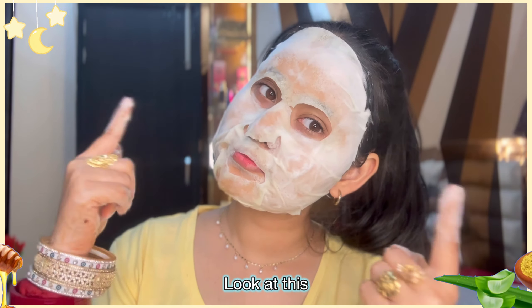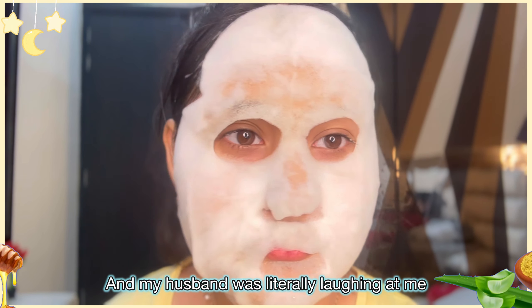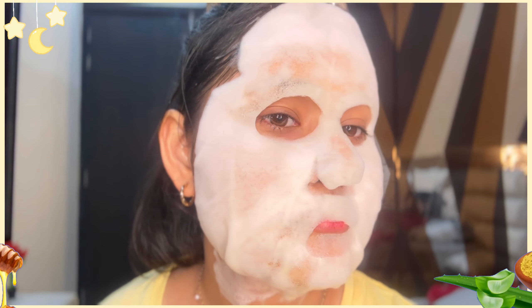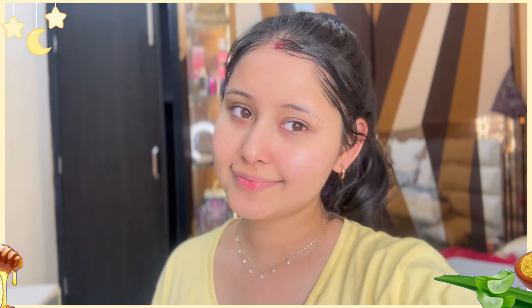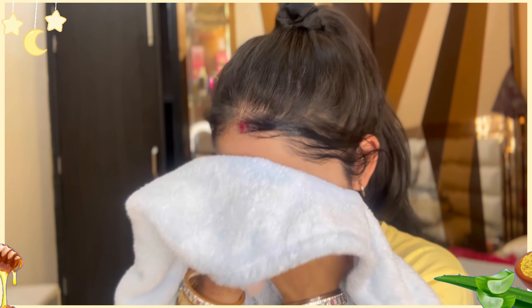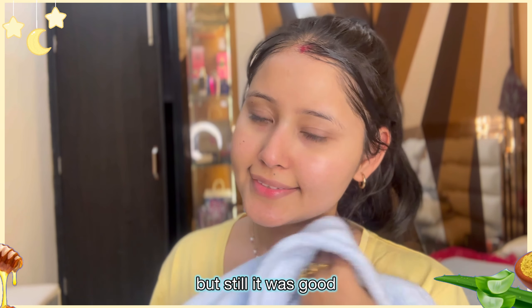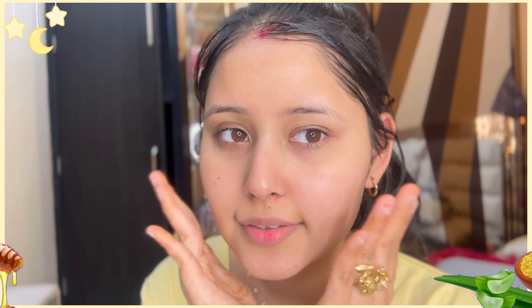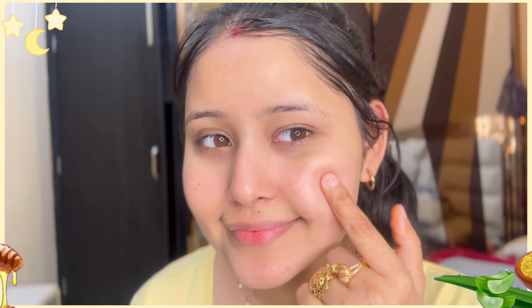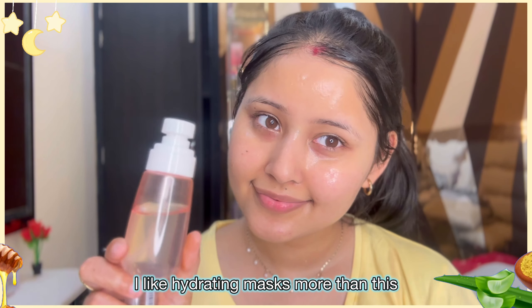My face was so much like this — look at this! My husband was literally laughing at me. I didn't know how to put it on the face. Then I removed it. There was a result — I thought it was good. I liked it. The result was good, but it wasn't the best.